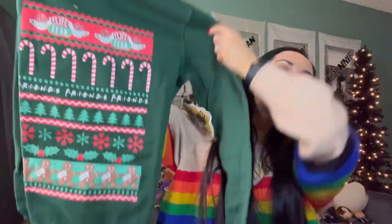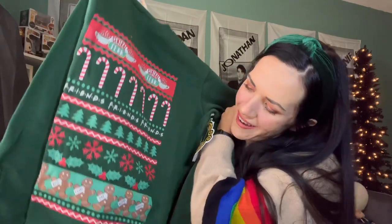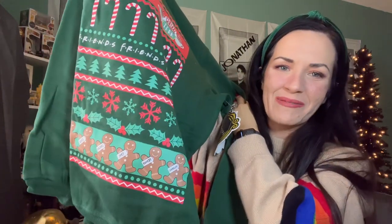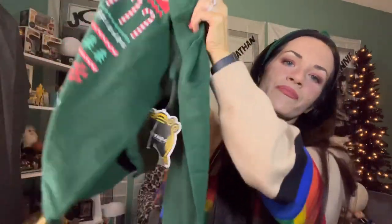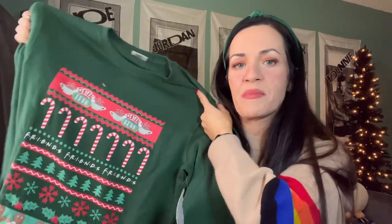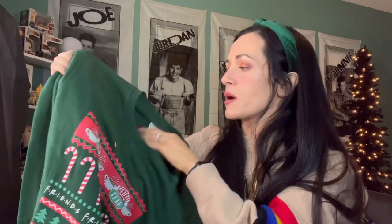Oh, we did get a sweater! I actually really like this one. I love the design, and look at the gingerbread men on the bottom — it has all the names on it. This is really cute. So far this is my favorite thing in the two boxes I've opened. I really like this, and their sweaters are really soft and comfortable. I've been wearing the one I got in the Office box last year.